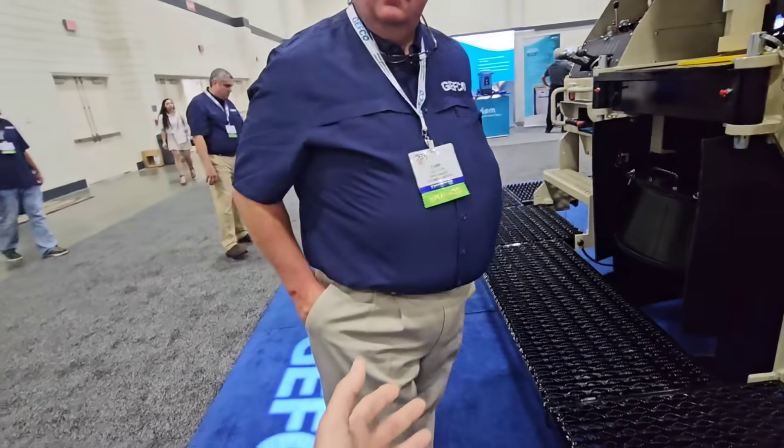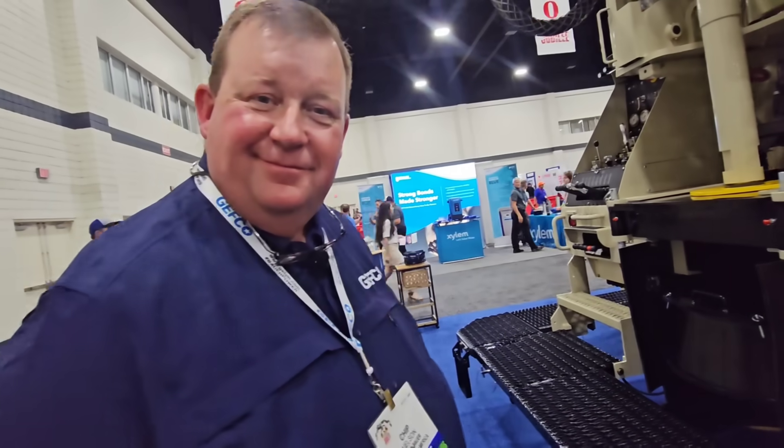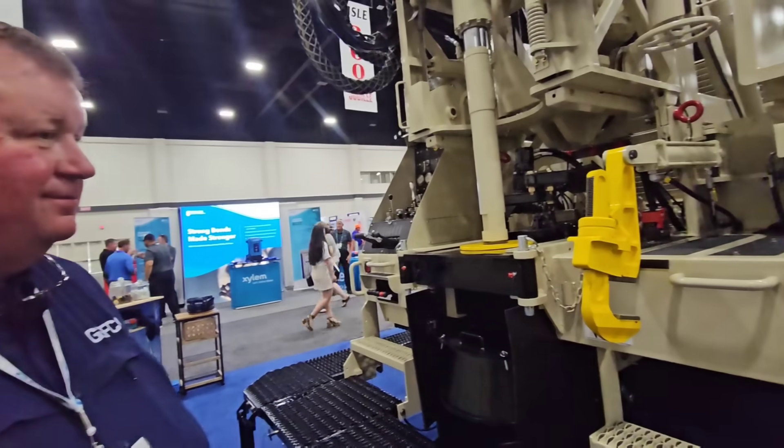I appreciate your time, Chip. Thank you — thank you for everything you do, and I look forward to hopefully coming to that school. Wonderful — that'll be fun.